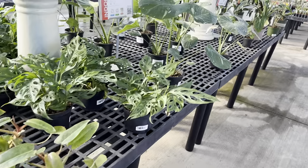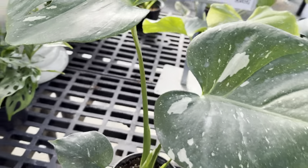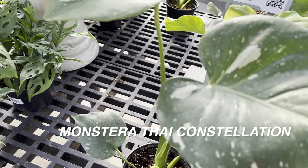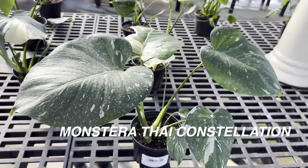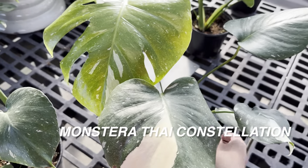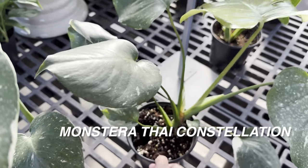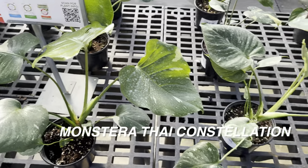I did a video where I was talking about a highly variegated Monstera Thai constellation and if I were to purchase one, I would purchase that. But as you can see, it is nowhere to be found — and this was literally about two days ago. This one has a pretty good variegated leaf, but the one I told you guys I would most likely revisit and purchase is gone.